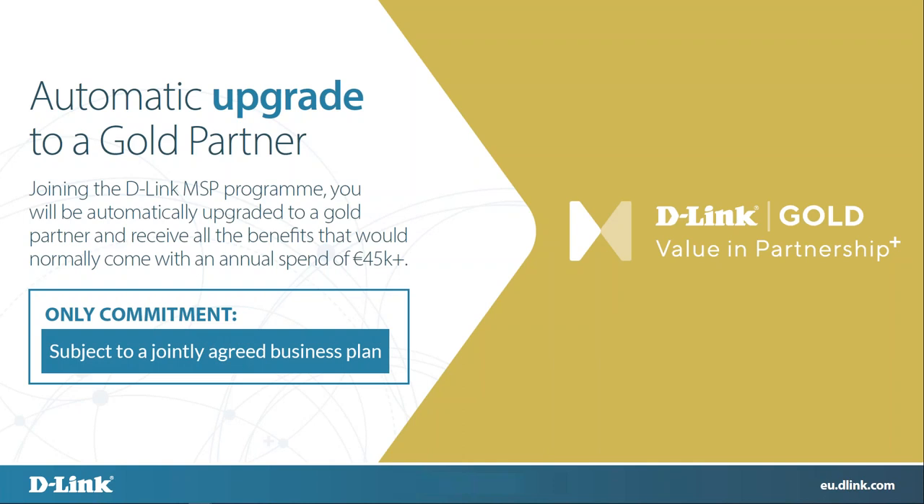As I touched on briefly: we'll upgrade you automatically to a gold partner and you'll get all the goodies that go with being a gold partner. A gold partnership normally comes with a spend of more than €45,000 per year — we're prepared to give that to anyone who becomes an MSP with us for free. The only commitment we're looking for is a jointly agreed business plan. We can have individual discussions with individual people. We don't want to put people through training plans or a series of webinars — we just want to see what you want to spend the marketing development funds on.